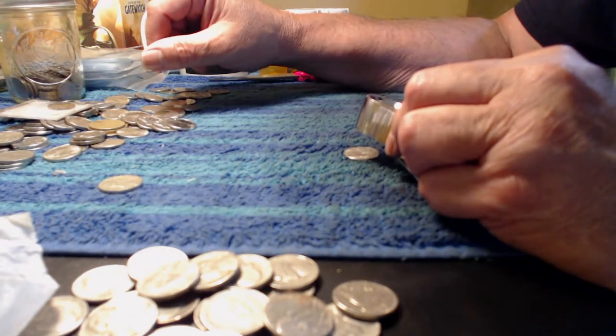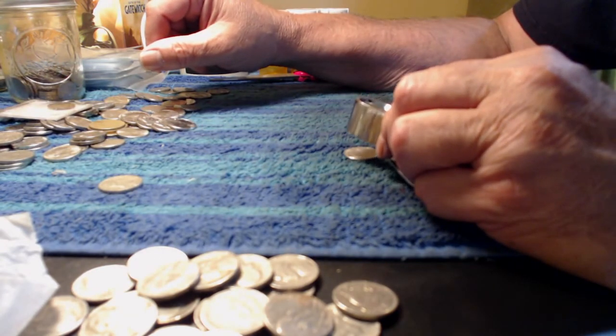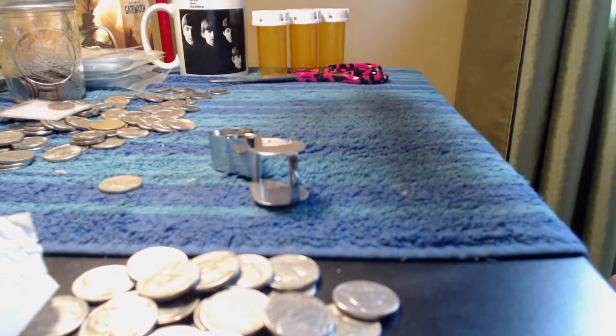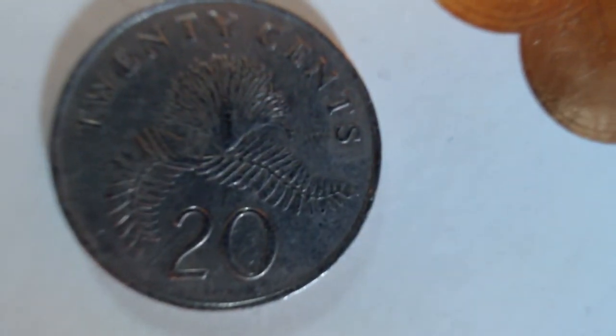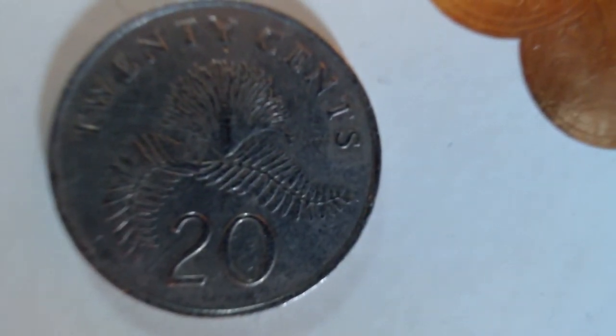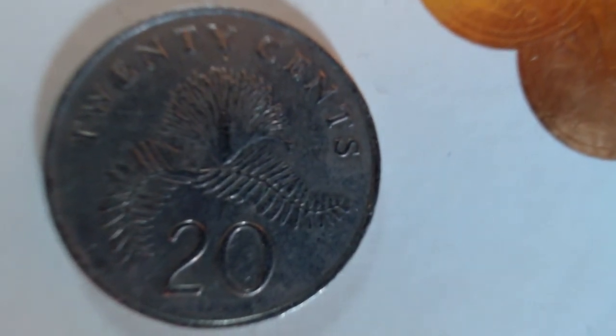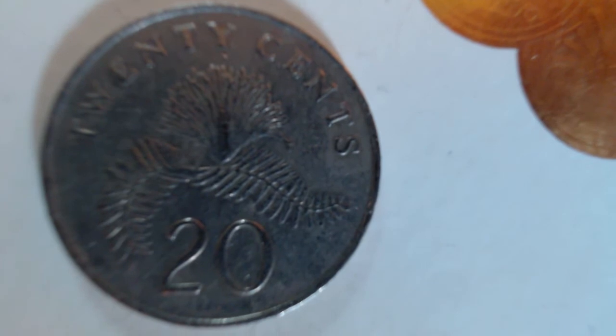Let me check out this 2005 and see if it's a die break and he's only got three legs — but no, he's got four. I'll go through the rest of this box and come back. Well, here's one — a 20-cent piece from Singapore in one of these rolls. Interesting.